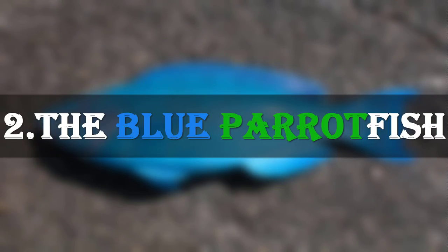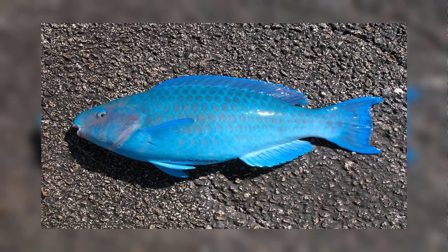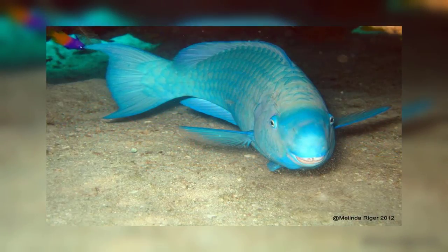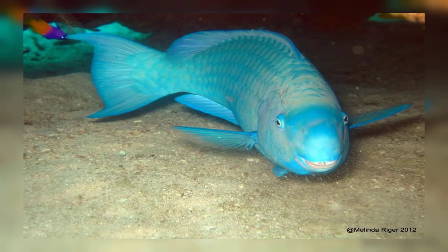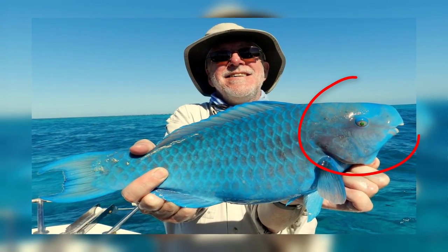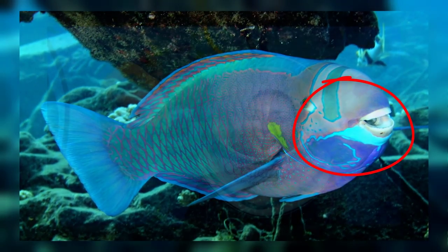Number 2: The Blue Parrot Fish. The Blue Parrot Fish is an almost completely bright blue species of parrot fish. They are the only uniformly blue species of fish currently known. The name parrot fish refers to the beak-like jaws and fused teeth of the species in the genus. These teeth are used to scrape algae off of rocks and corals.